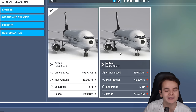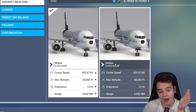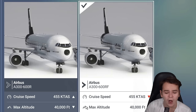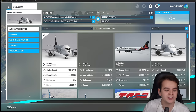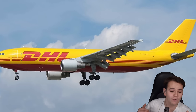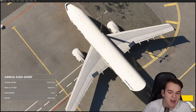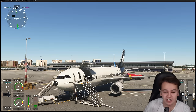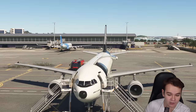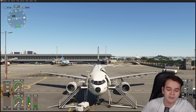We've got two airplanes included in this package: the A300-600R, which is the airliner variant, and the 600RF, which is the cargo variant. Let's spawn in the cargo variant, which I believe is the coolest, as it's the one that still flies around a lot today. Every cargo airline still has an A300 despite its age — this plane came out in the 1980s but has aged like fine wine, because it's such an amazing airplane and perfect for cargo flying.